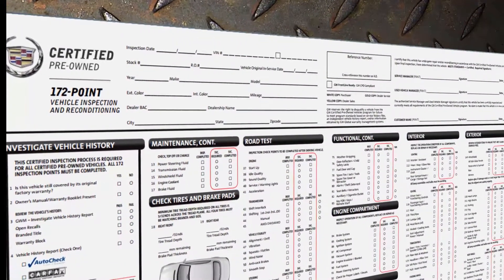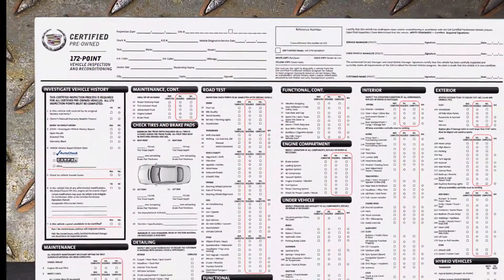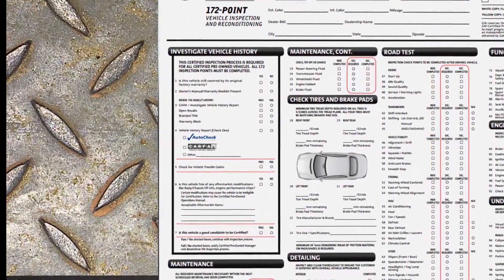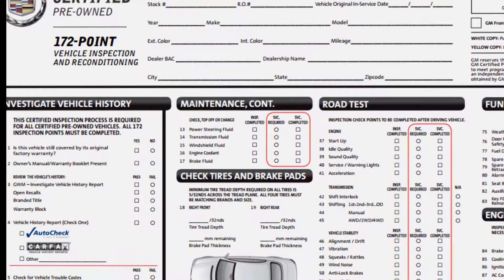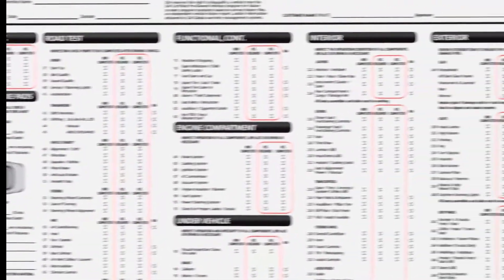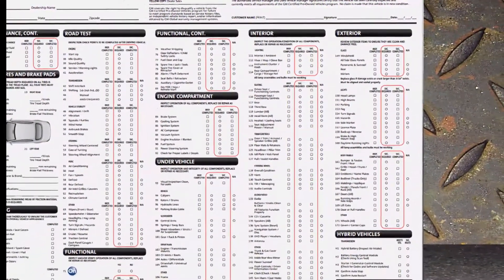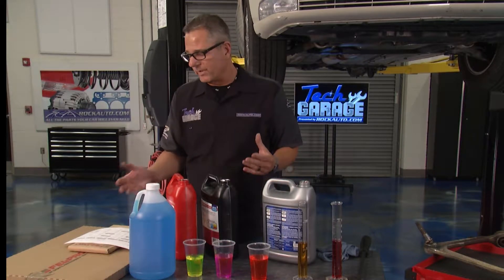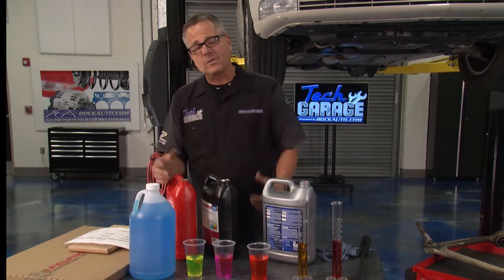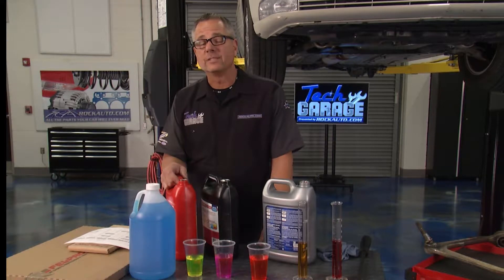If you look at the graphic on the screen, we're looking at a 172-point Cadillac checklist — that's what it goes through when a car goes through a certified pre-owned process. It covers vehicle history, maintenance items, tire checks and pads, detailing, road tests, functionality of all components, engine compartment, under vehicle, interior, exterior, and hybrid tests if applicable. You can get out there and do an abbreviated version of this and look at some of the tests. We're also going to go under the hood and check the oil conditions on Project M&M, checking the fluids shortly.